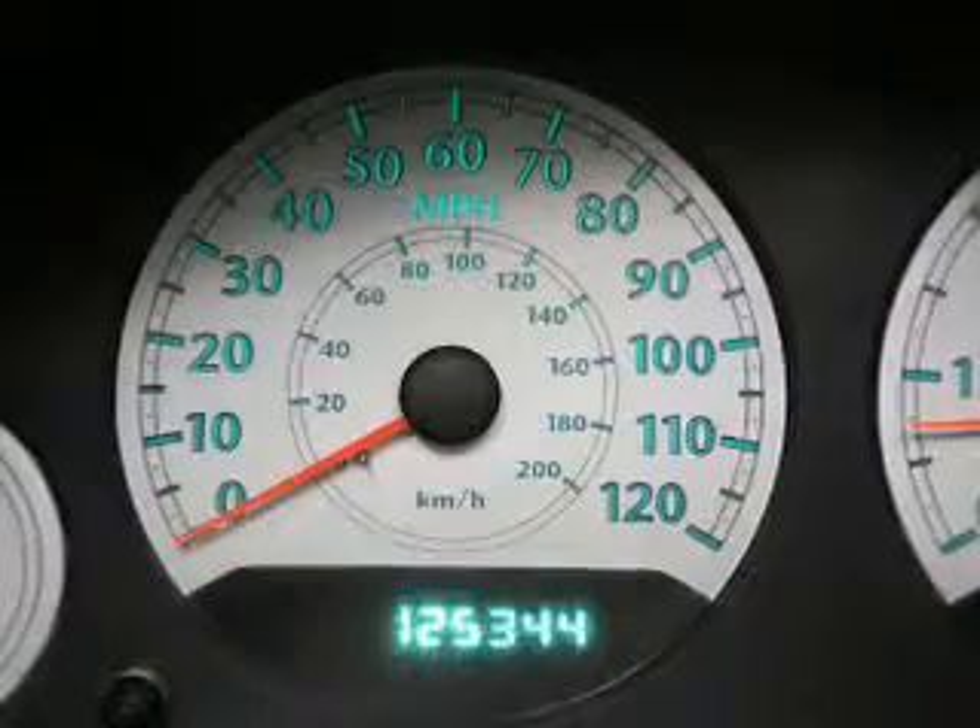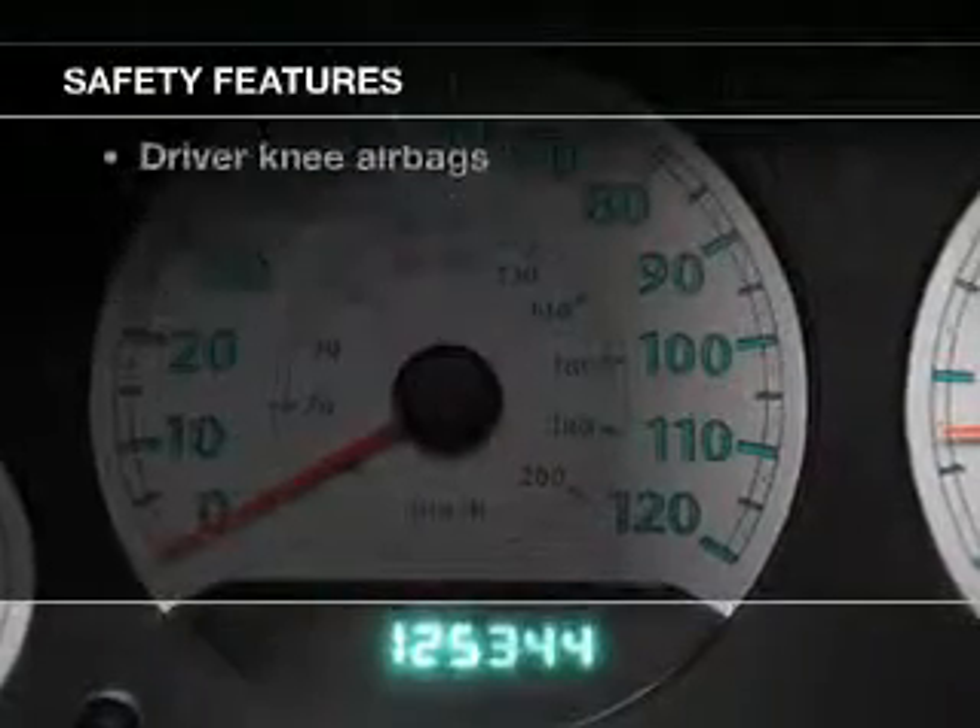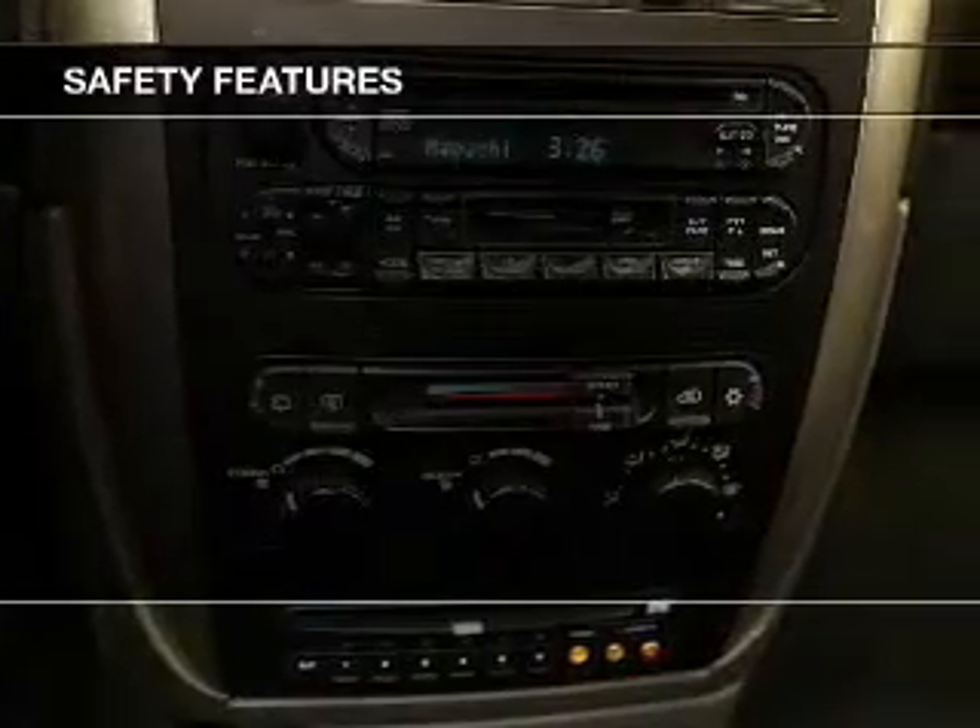And an adjustable tilt steering wheel. If safety is a high priority, rest assured knowing these top safety components are included.